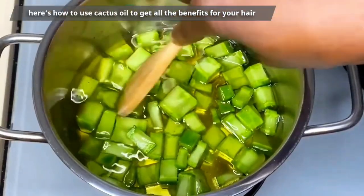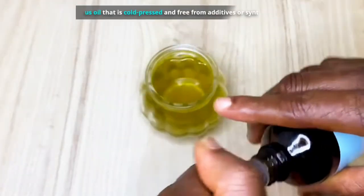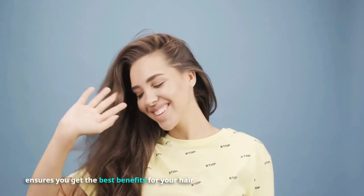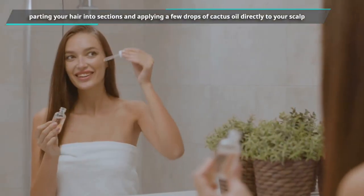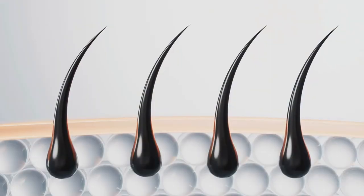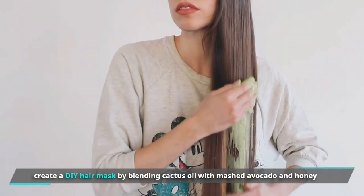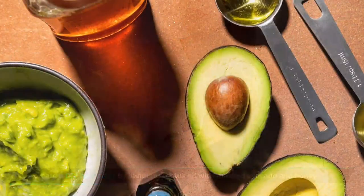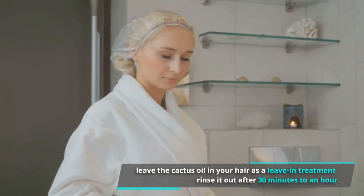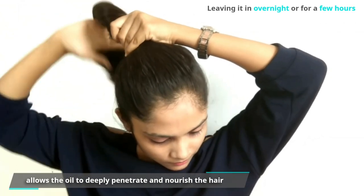Now that you've detangled your hair, here's how to use cactus oil. Choose pure and organic cactus oil that is cold-pressed and free from additives or synthetic ingredients. Part your hair into two sections and apply a few drops of cactus oil directly to your scalp. Gently massage the oil in circular motions to promote blood circulation and nourish the hair follicles. You can also create a DIY hair mask by blending cactus oil with mashed avocado and honey. You can leave the cactus oil in as a leave-in treatment or rinse it out after 30 minutes to an hour.